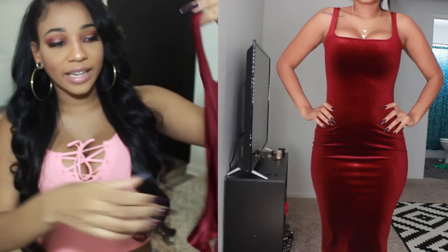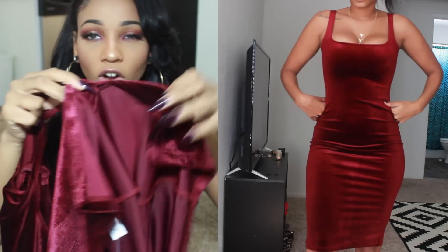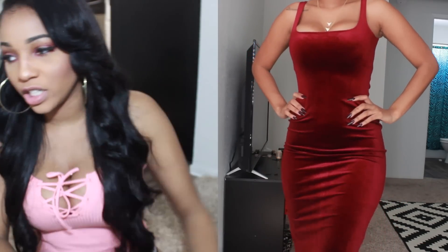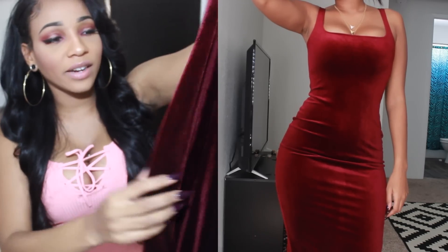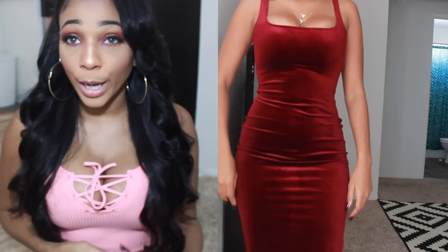Next is a dress. I actually haven't tried this one on yet, so I can't tell you how it fits — you'll just have to see in the try-on part. It's maroon and it's velvet. It's a midi dress and it has a little tiny slit on the side. It's just a simple dress and it's really cute. It's a one size and it's really, really stretchy — it looks little but we'll see how it fits. I like the fact that it curves in at the waist and then goes out at the hips. Hopefully it fits properly. It's just a simple holiday-type dress.